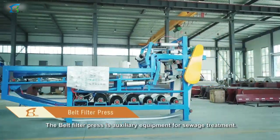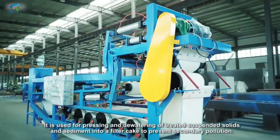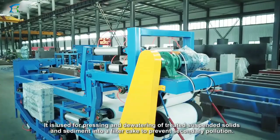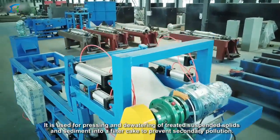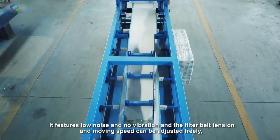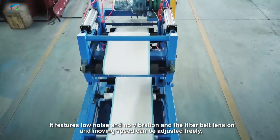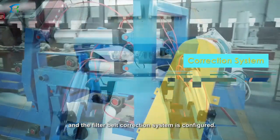The belt filter press is auxiliary equipment for sewage treatment. It is used for pressing and dewatering of treated suspended solids and sediment into a filter cake to prevent secondary pollution. It features low noise and no vibration, and the filter belt tension and moving speed can be adjusted.